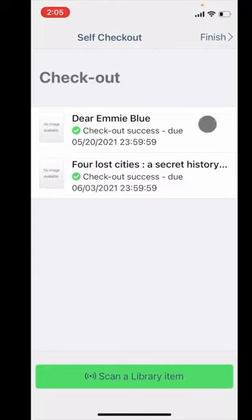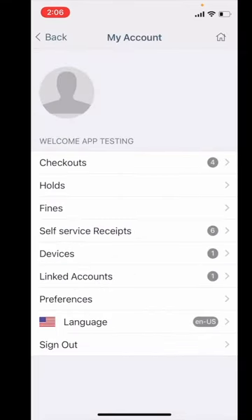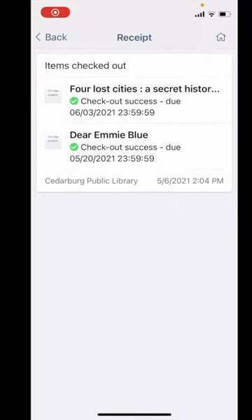Once you are done checking items out, touch on finish to end the session. You will not get a printed receipt, but you can find the list of items checked out in the My Account page under the checkout field. Or you can click on Self Service Receipts to find the time of the transaction and the number of items as well.